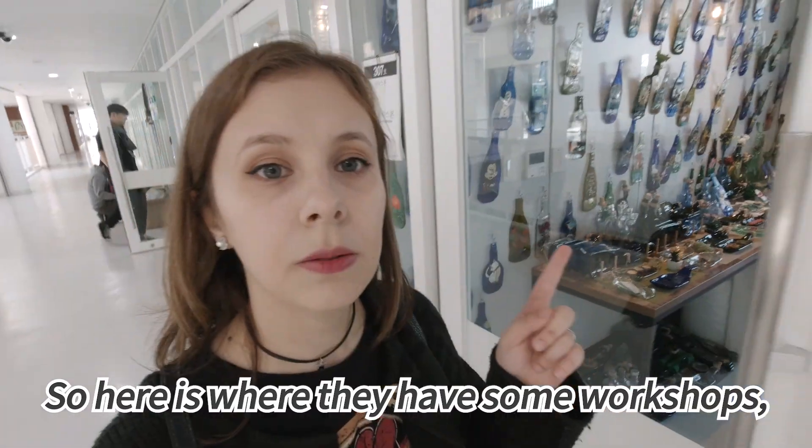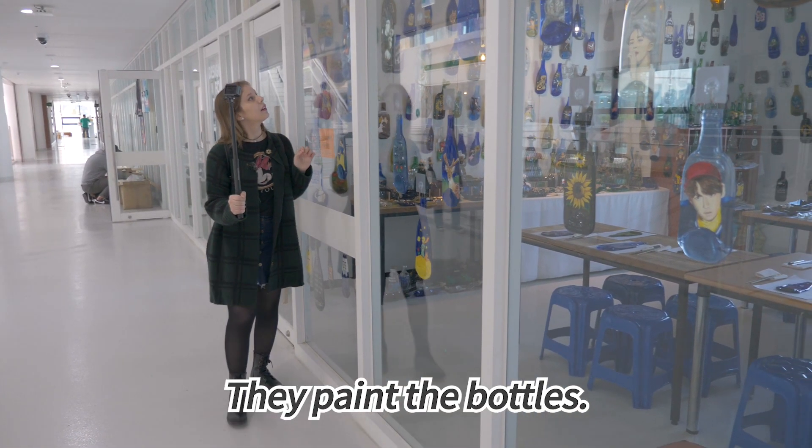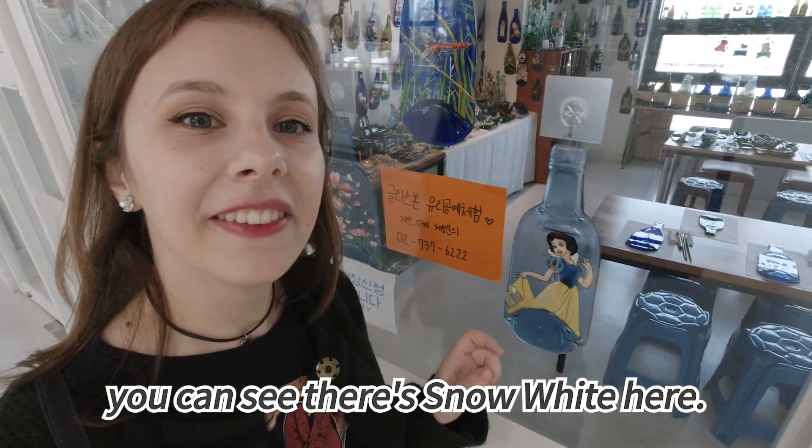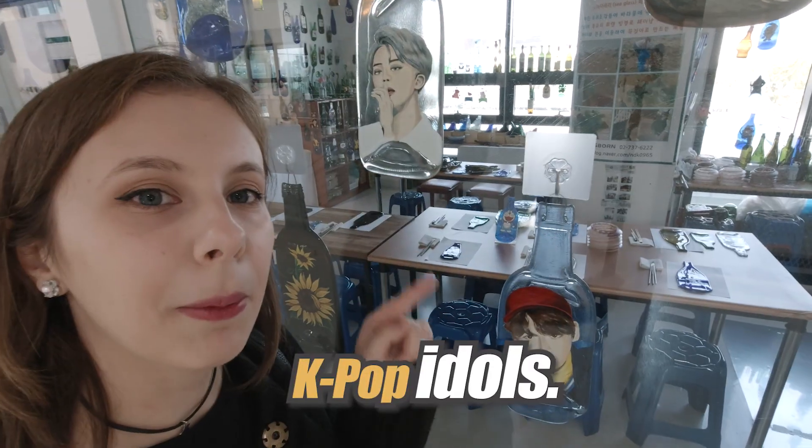So here is where they have some workshops where they draw and paint the bottles. You can see Snow White here. Many different types of drawings — K-pop idols.